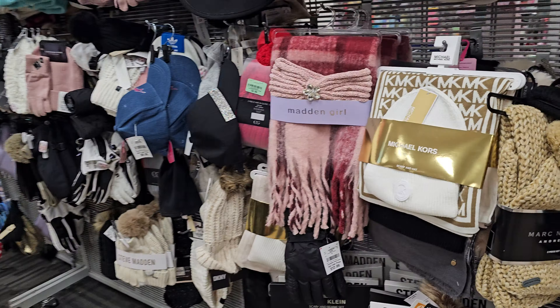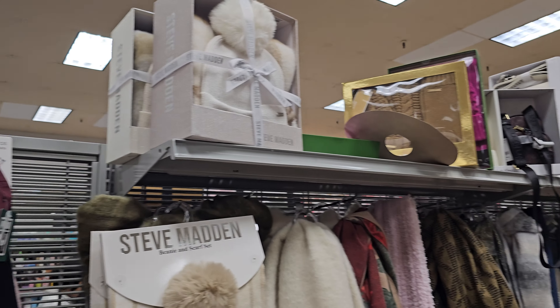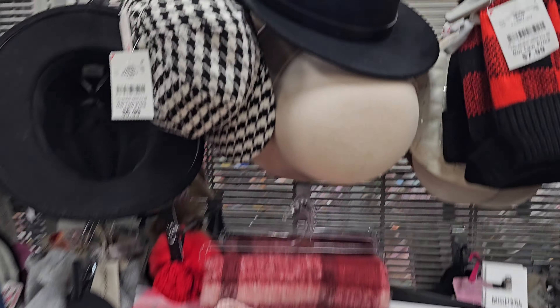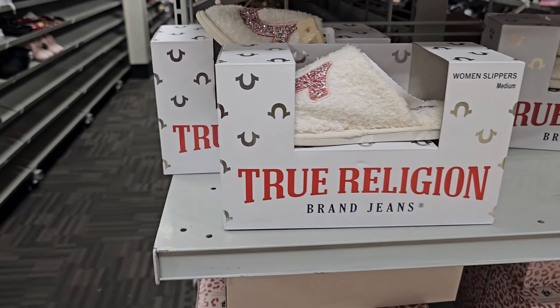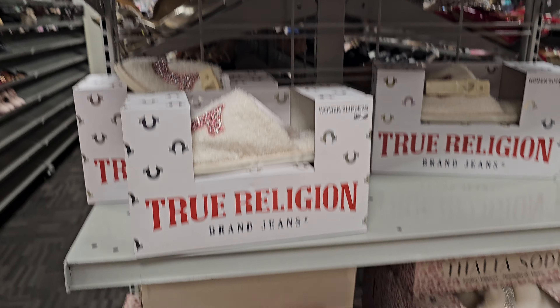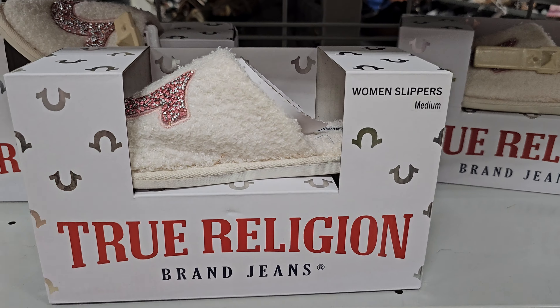Madden Girl, and a lot of hats and beanies. Look at this velvet Juicy one, $8.99 — I feel like maybe this came with a scarf. We have the Steve Madden beanies, the white beanies, Calvin Klein — everything up there is Steve Madden scarf and beanie. There are some cute sets here, a London Fog and True Religion. These are slippers, $10, and they have another style. Dalia has a pair for $9 — she has that bling on it. More gift sets.